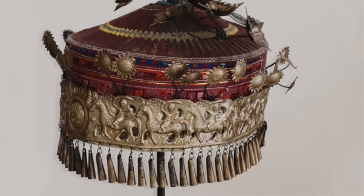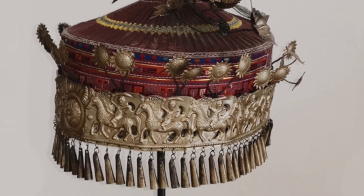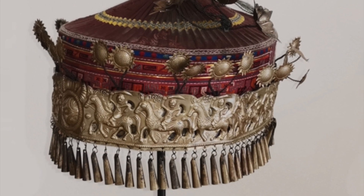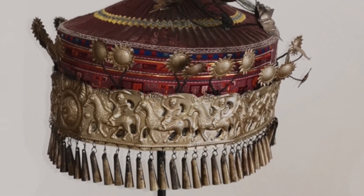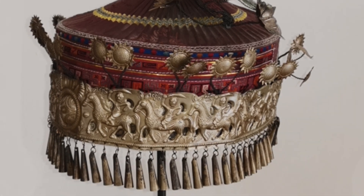In a museum context, antique silver is rarely polished nowadays, since each polish will remove the tarnish and with it some of the original silver surface. The removal of silver will result in a blurring and, in the long run, in the loss of decoration.